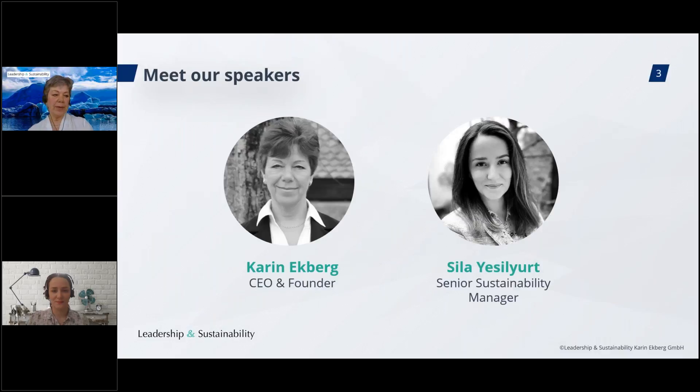Our speakers today — you will see and hear me, but I also have a guest here, our new team member Sila Jesliut. Sila, would you like to take it away? Thank you, Karin. Hello everyone and welcome to today's webinar. My name is Sila Jesliut. I recently joined the Leadership and Sustainability team as a senior sustainability manager. Previously, I was leading sustainability projects at the Swedish fashion retail index, and I have spent more than 10 years in the sustainability area.